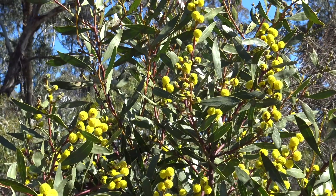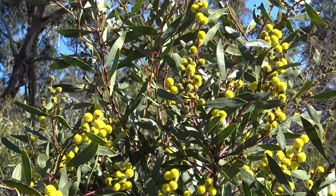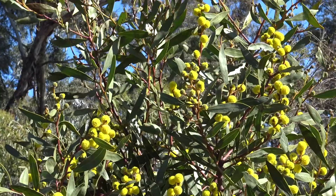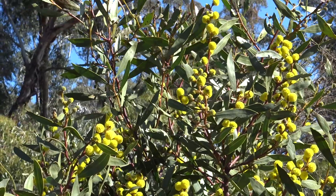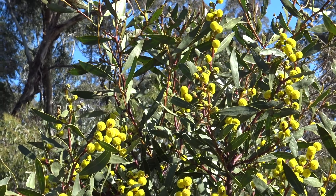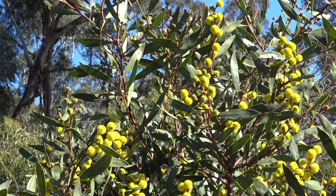Look at this fabulous wattle — it's Acacia becklerii, the Barrier Range wattle. It has the largest flower of any of the wattles and is just a lovely thing. You can pick it and use it in floral arrangements, or simply enjoy it as a garden specimen.